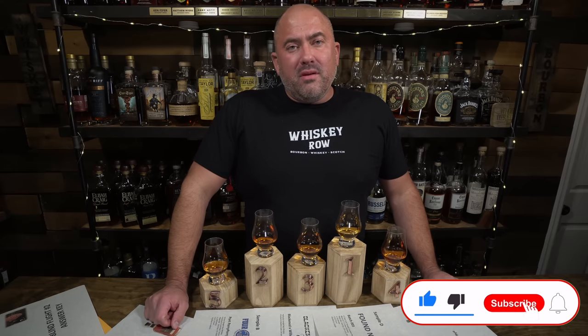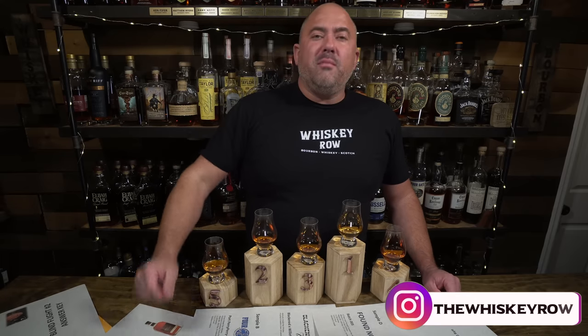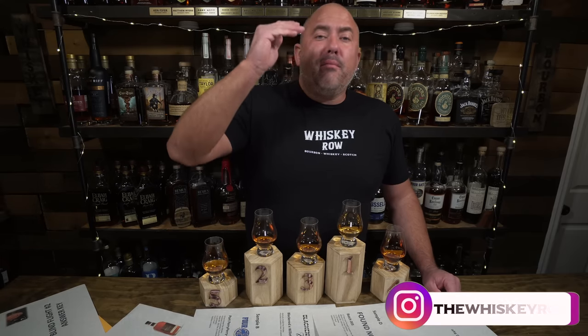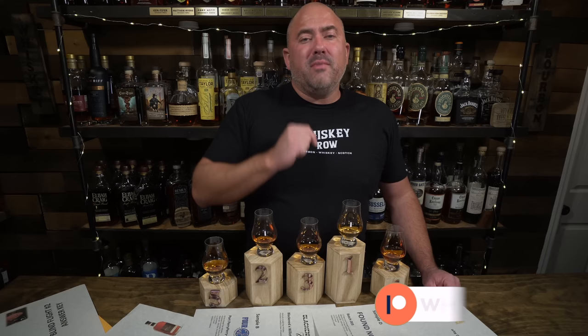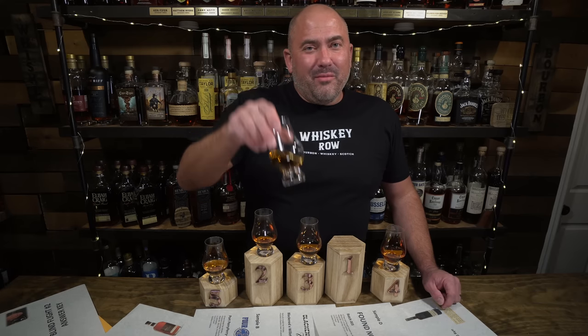Overall this was a great blind and I'm excited for some delicious ryes over this holiday season. Thank you so much for all your support watching these videos and supporting Jamie into the new year. We appreciate you so much. Please smash that like button if you enjoyed this video, subscribe to the channel if you have not, check out Beyond the Row for more content, and until next time — find a bottle you love.